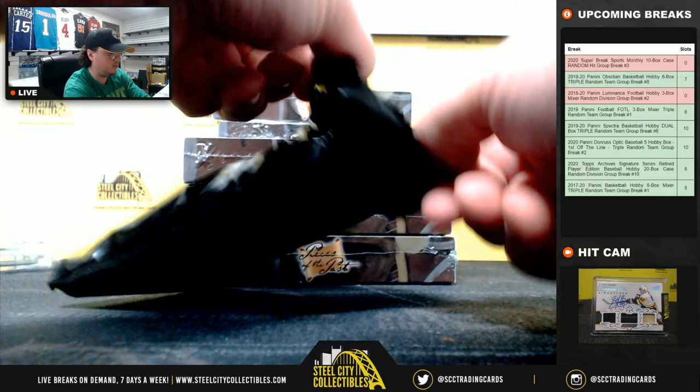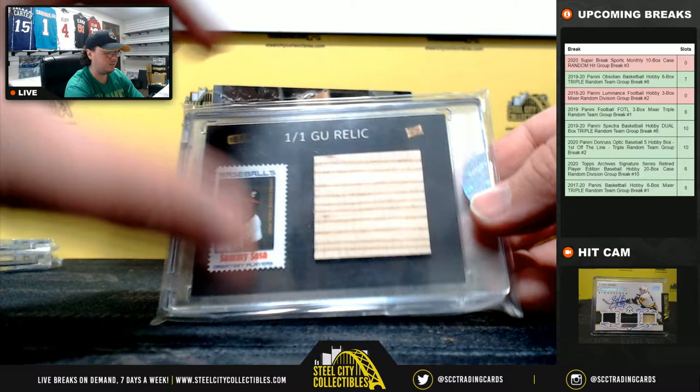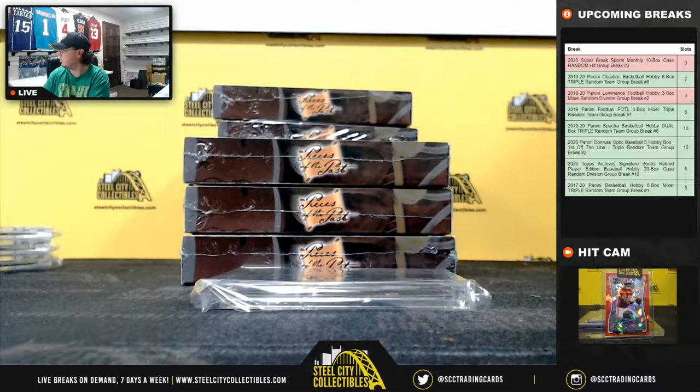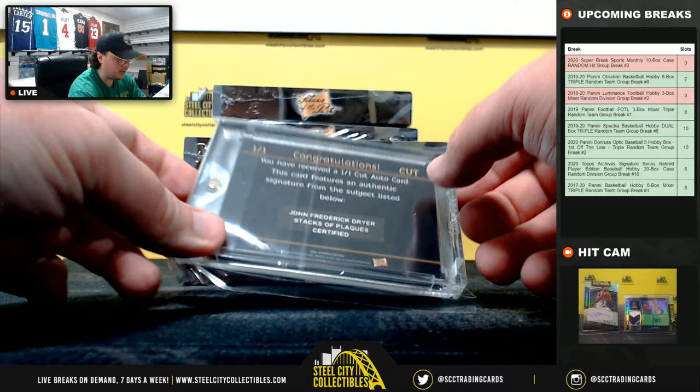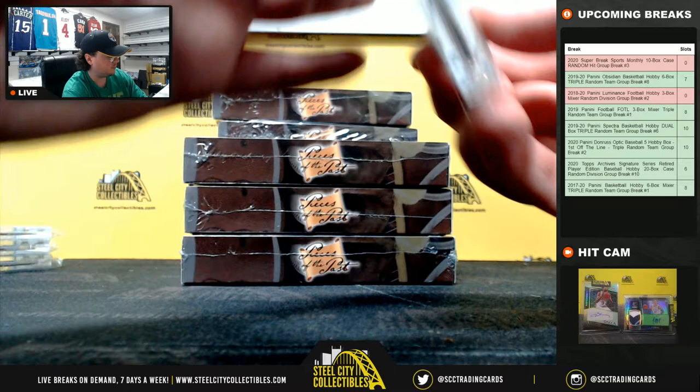Box number two. Got a one-on-one game-used bat relic — Sammy Sosa. And our cut is Fred Dreyer. That's what he signed there.